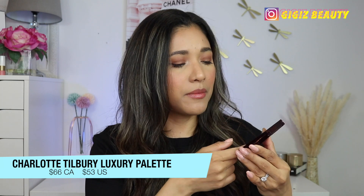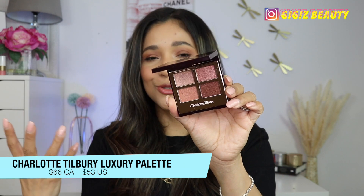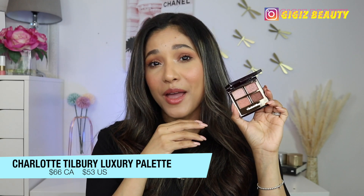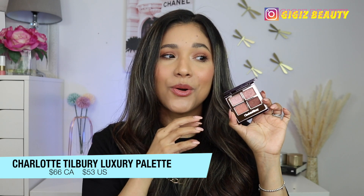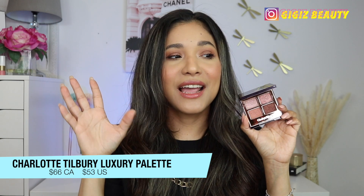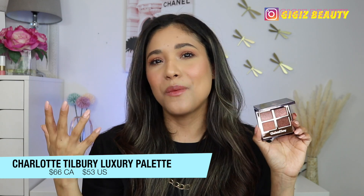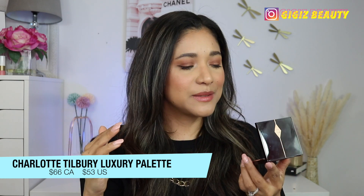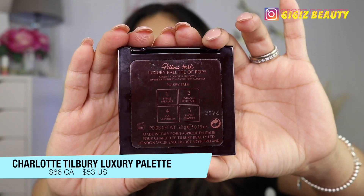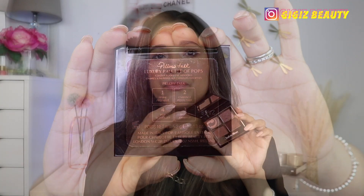They retail for $66 US dollars and I think $75 Canadian — I'll leave the prices in the description if I'm mistaken. But these are beautiful, very luxurious. It is truly a treat to have one in your collection. At the back, you can see she has the steps: one, two, three — prime, enhance, smoke, and puff. That's her way of telling you how to apply these shadows to your eyes.